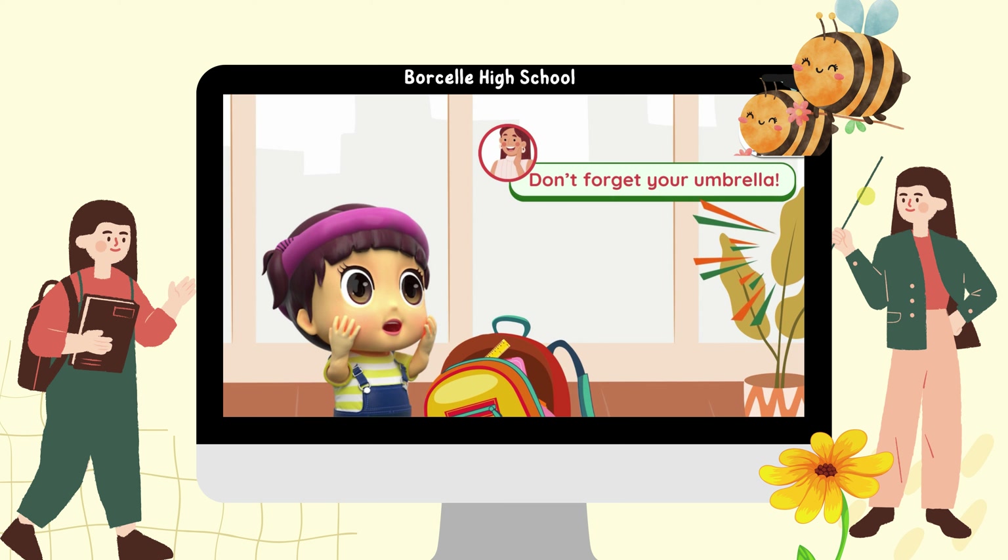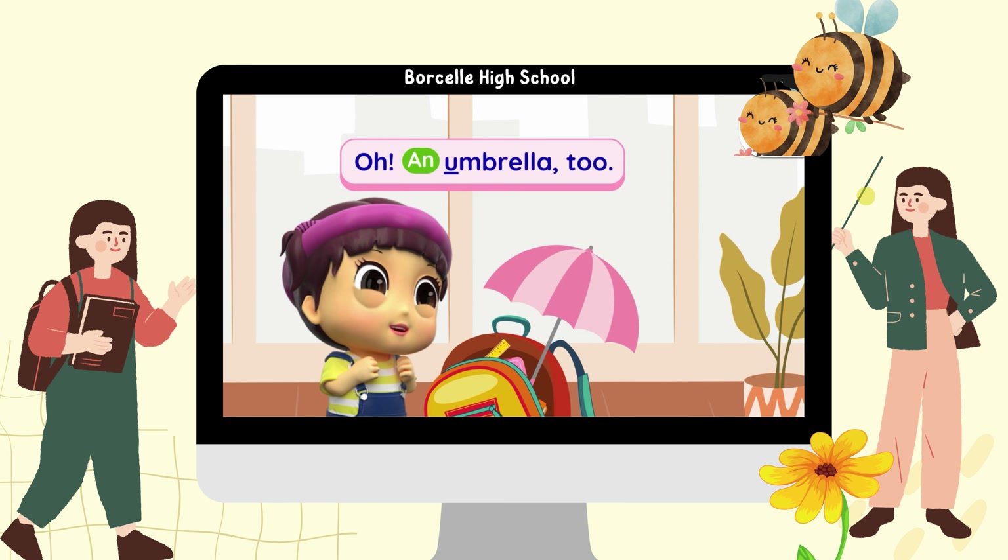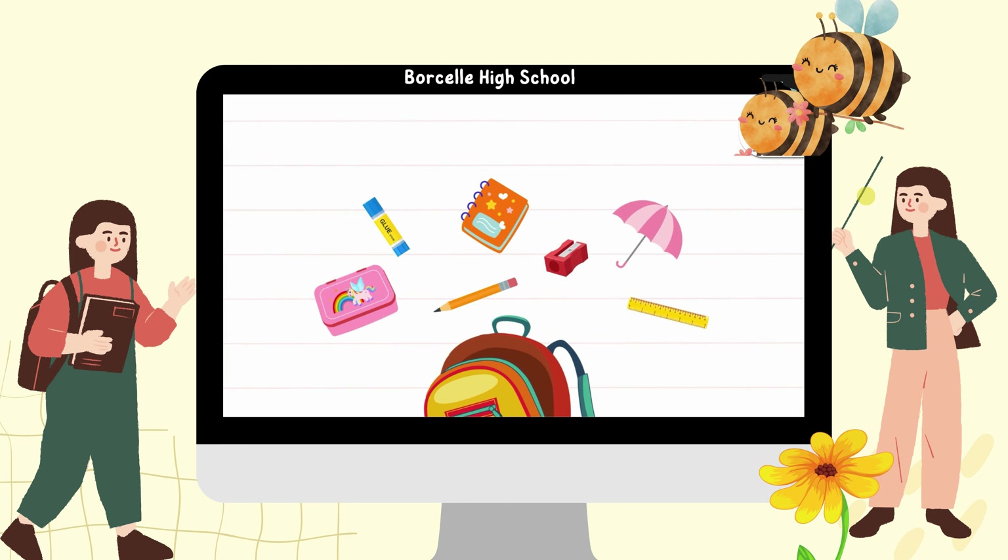Don't forget your umbrella. Oh, an umbrella too. Thanks, Mom. Now I have everything I need.